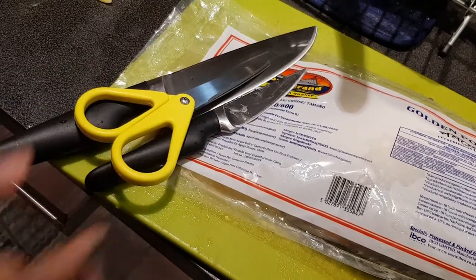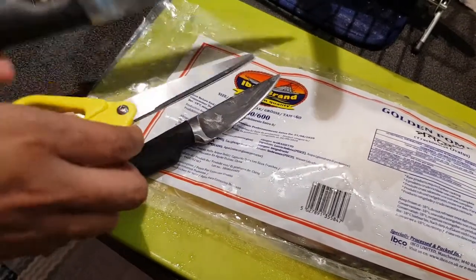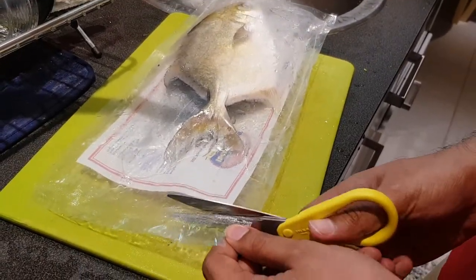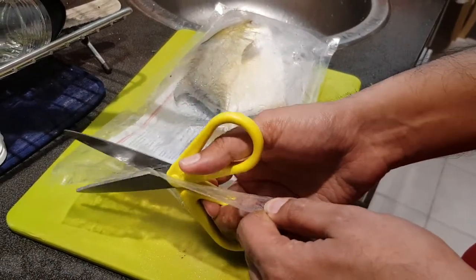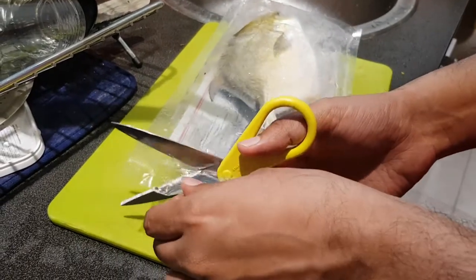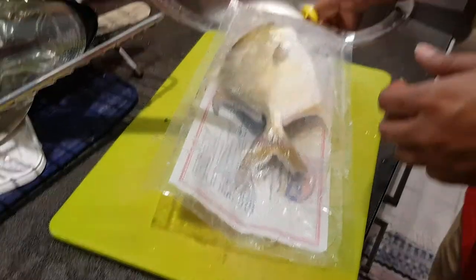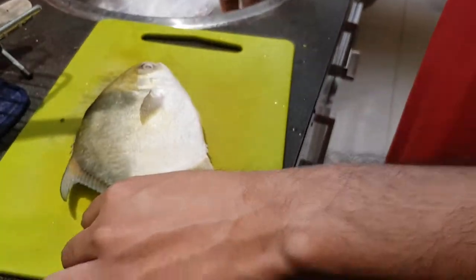All the cleaning is done by my husband, who is now becoming an expert in cutting fish. First, he cuts open the packet and starts cleaning the fins using a scissor. Then he cleans the head of the fish and removes the gills with the help of a knife. Since Pompret fish do not have any scales on their body, it is much easier to handle.